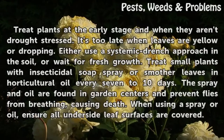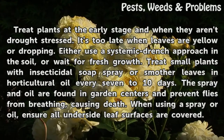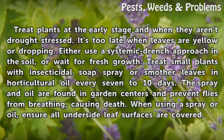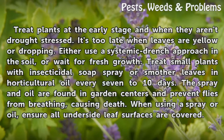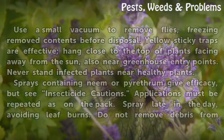Treatment. Treat plants at the early stage and when they aren't drought stressed. It's too late when leaves are yellow or dropping. Either use a systemic drench approach in the soil, or wait for fresh growth. Treat small plants with insecticidal soap spray or smother leaves in horticultural oil every 7 to 10 days. The spray and oil are found in garden centers and prevent flies from breathing, causing death. When using a spray or oil, ensure all underside leaf surfaces are covered.